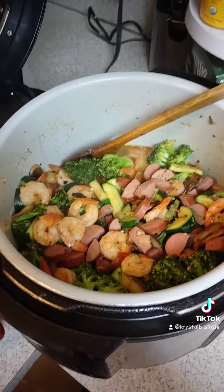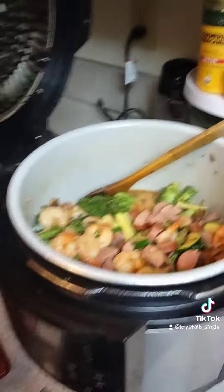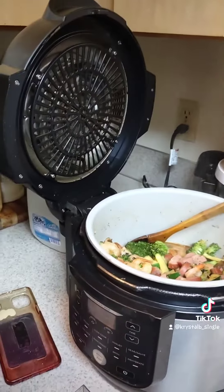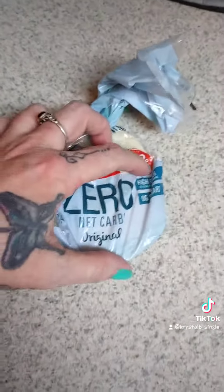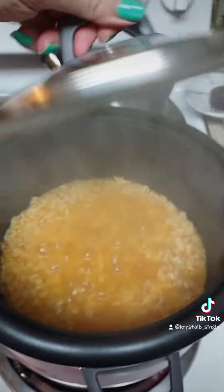Happy Taco Tuesday! Come on over and see what I cooked in the Ninja Foodie for Taco Tuesday with zero net carb tortillas and red rice.